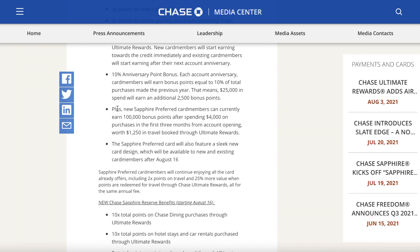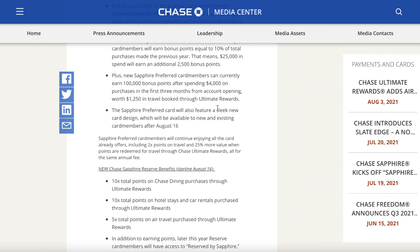There's also a slick new card design, which honestly looks pretty good. Sapphire Preferred card members will continue enjoying 2x points on travel and 25% more value when points are redeemed for travel through Chase's Ultimate Rewards portal — and all for the same annual fee.